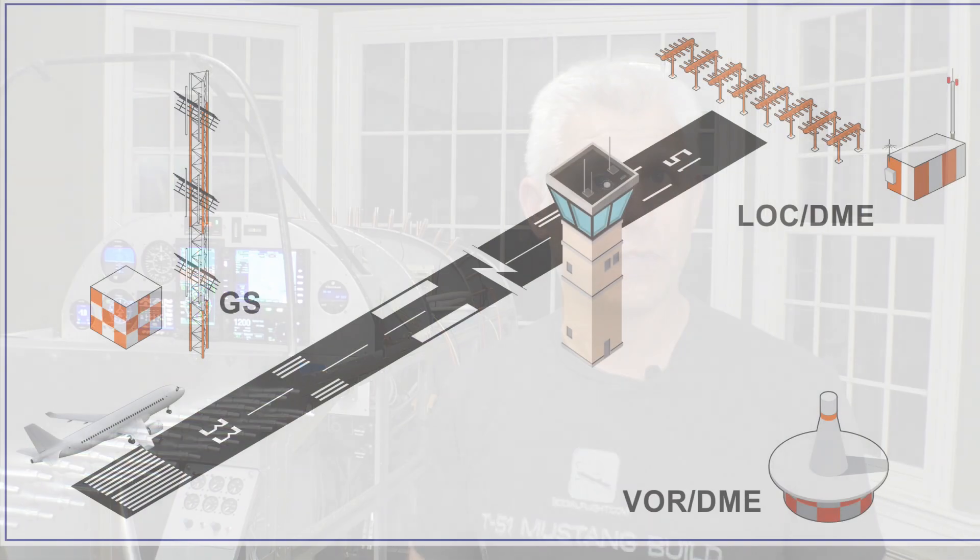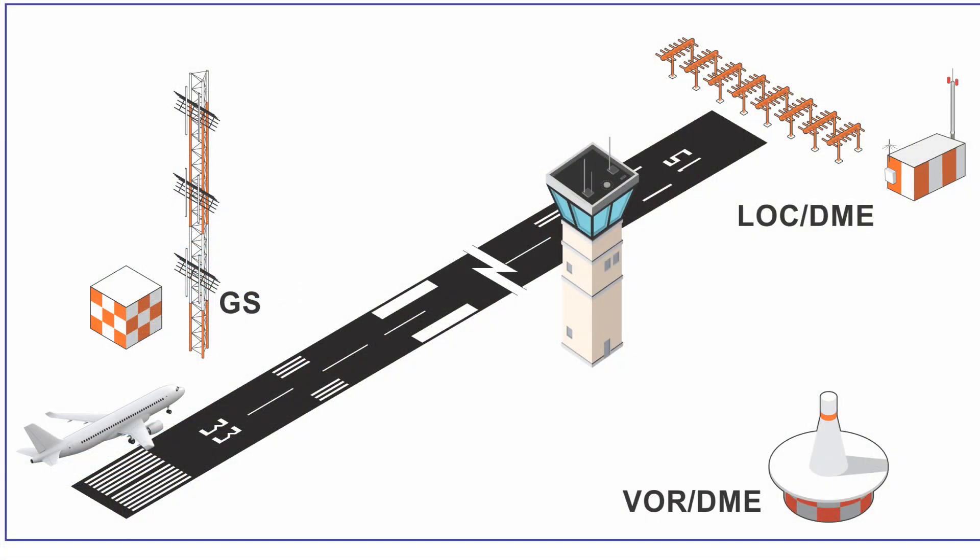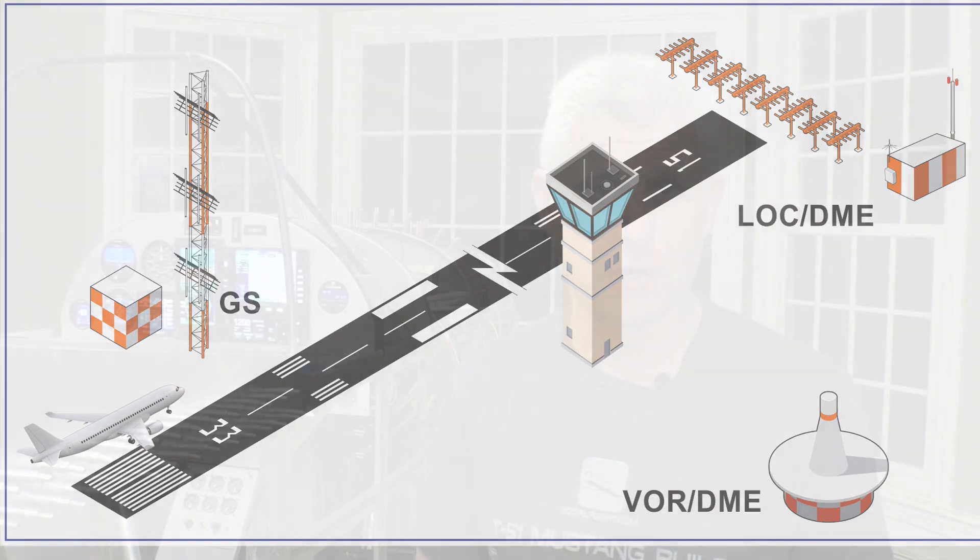Hi everybody, Jeff Simon here from Social Flight with another key building stage on our Titan T51D Mustang. Today we're going to talk about something that might seem a little old school — radio navigation. Specifically VORs, localizers, glide slopes, everything that you need to use radio navigation for IFR or even in some cases VFR flight.